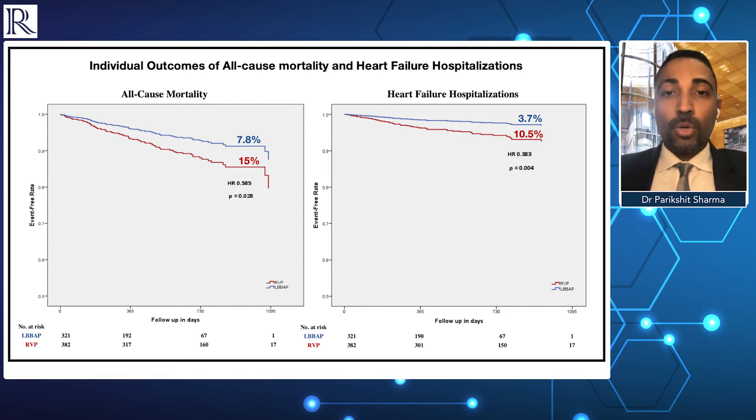Similarly, when looking at heart failure hospitalizations, left bundle branch area pacing did much better than traditional right ventricular pacing, with a lower incidence of heart failure hospitalization in the left bundle branch area pacing arm — in the entire cohort as well as in the subsets of patients with a higher burden of ventricular pacing. Overall, left bundle branch area pacing did much better than right ventricular pacing on both the primary composite endpoints and individual co-primary endpoints.